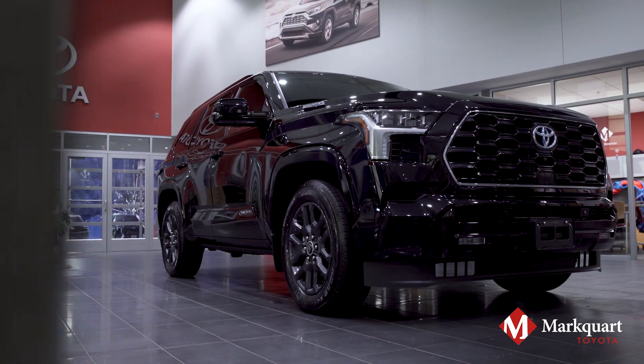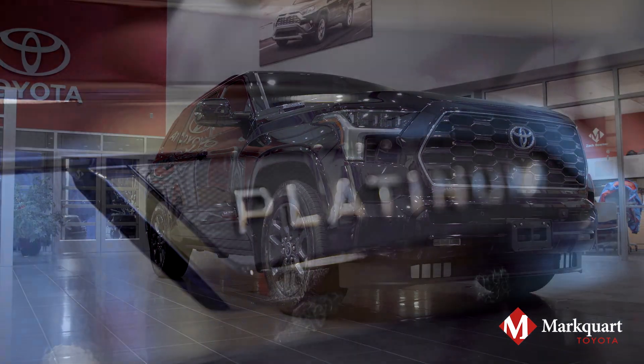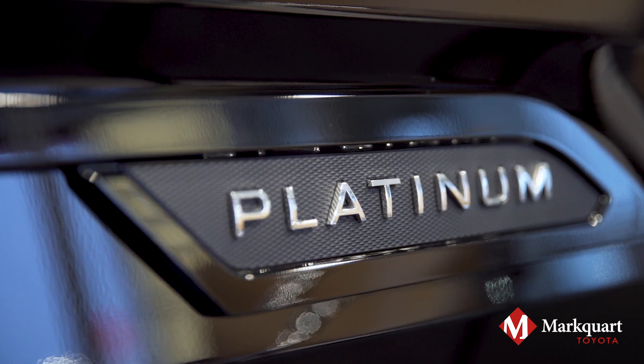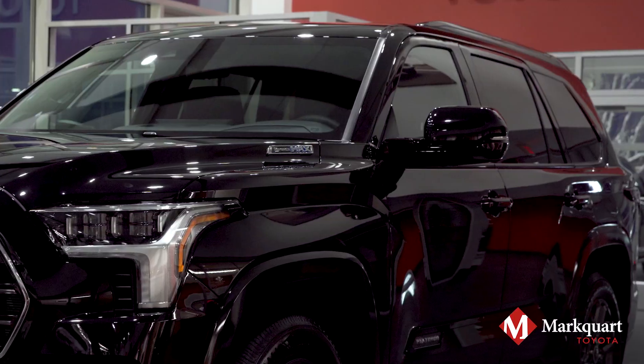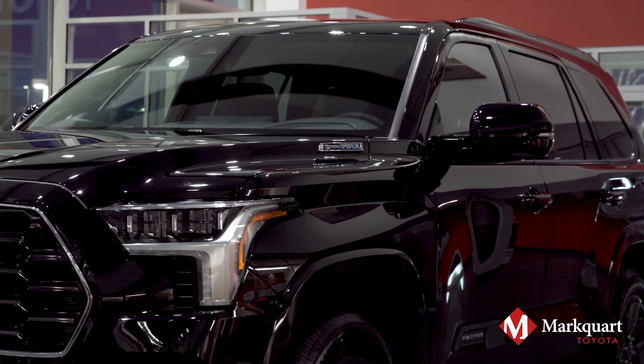We have been waiting for this moment. Check out the redesigned 2023 Toyota Sequoia Platinum at Marquardt Toyota. The Sequoia was in need of a complete redesign for more than a decade, and it was worth the wait.